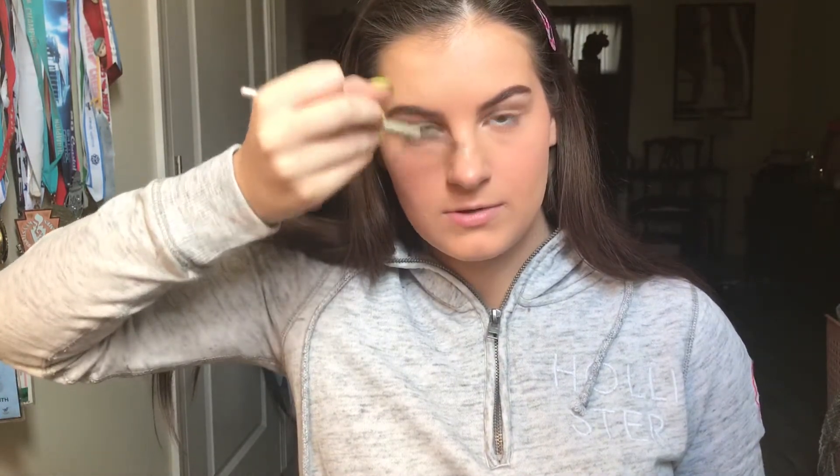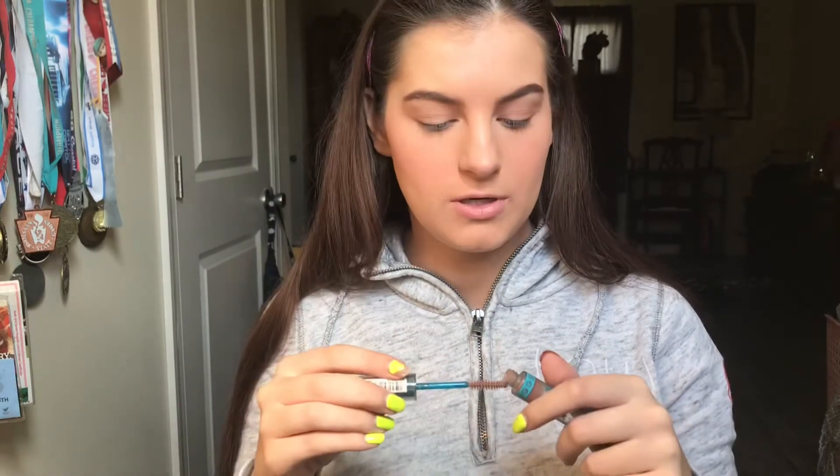Now I'm putting some highlighter on the tip of my nose, just following the natural highlight — in a line and a dot. I also put a very tiny bit on my lips, but barely any, because I don't wear lipstick to school. Now I'm going in with some brow gel. This is optional — I never used to wear it, but lately I've been liking the look of it. This is the Essence Lash and Brow Mascara.